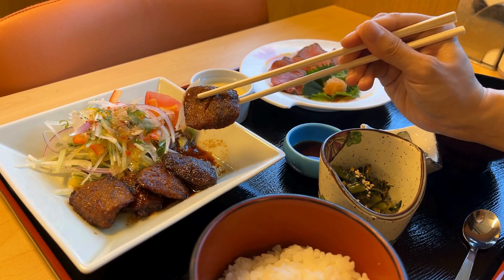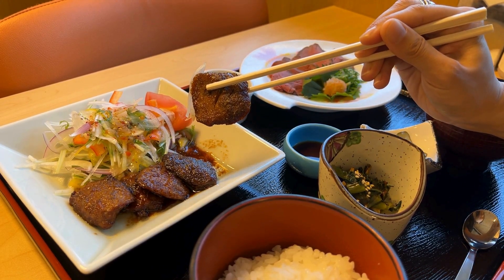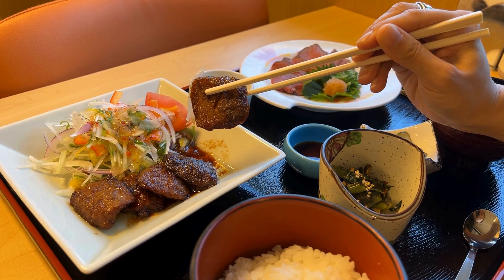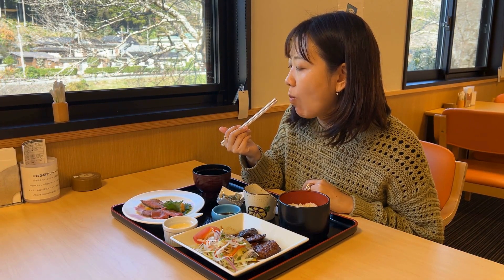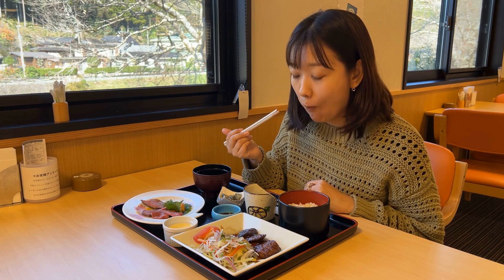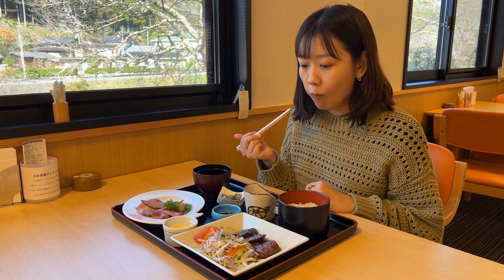The thick, tender roasted venison is lean and refreshing in taste. This dish, called Kuwaiyaki, is grilled venison with a superb sauce that perfectly matches the meat. The sweet and spicy flavor with hints of sancho pepper makes it a great match with rice.